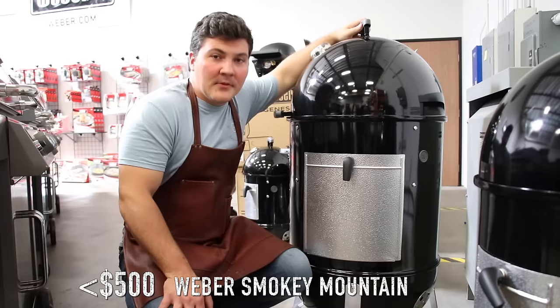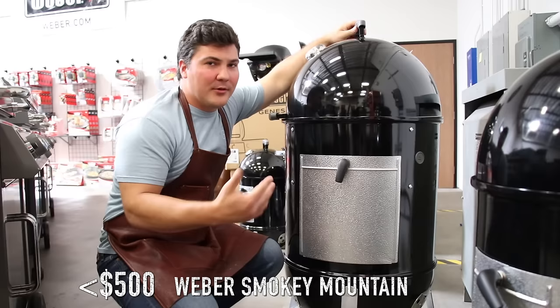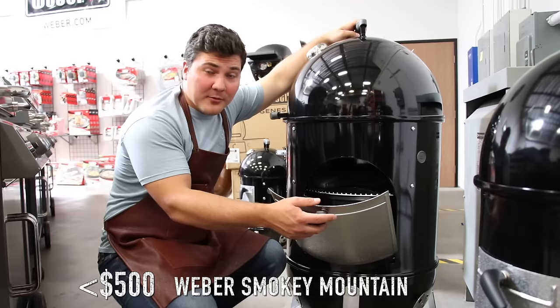One well-thought-out feature: through this access door, you can add fuel during the middle of the cook without having to pull all your meat out. You open the door, throw in some charcoal and wood chunks for more flavor, close it back up, and you're ready to cruise for another 8 to 10 hours.